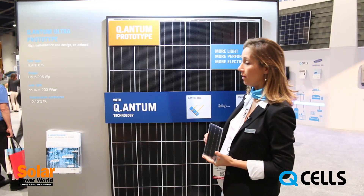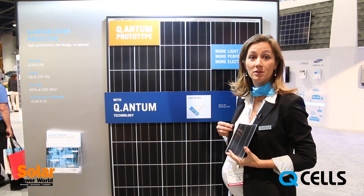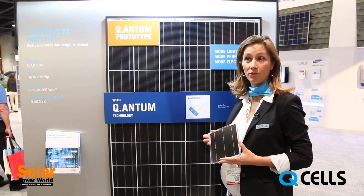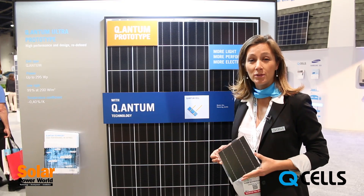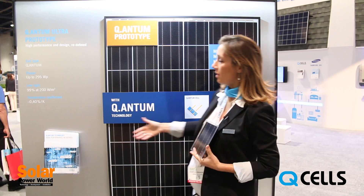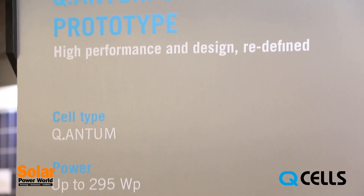So this is the result. Quantum holds the world efficiency record for a polycrystalline cell with a 19.5% efficiency, and 18.5% module efficiency on a 60-cell format. That allows us to go to power classes up to 295 watts on a 60-cell format.